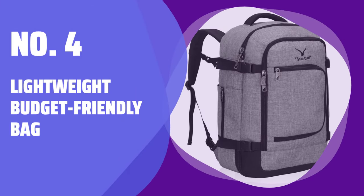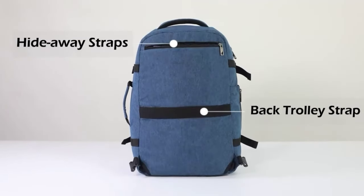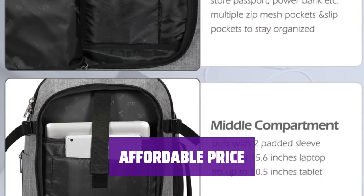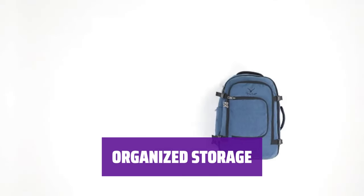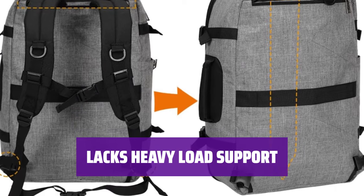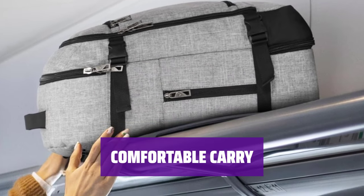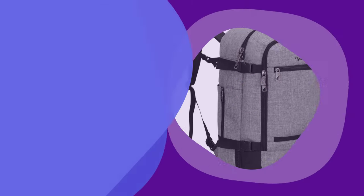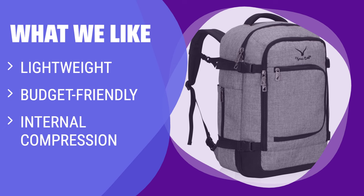Number 4: Lightweight Budget Friendly Bag. This bag is designed to be lightweight, making it easy to carry around all day without feeling weighed down. You won't have to break the bank to own this bag, as it comes at a budget-friendly price point. Keep your belongings in place with internal compression and organization pockets. While it's great for light loads, this bag may not provide the necessary support for carrying heavy items comfortably. What We Like: if you need a lightweight and budget-friendly bag with internal compression, this is a good choice for you.